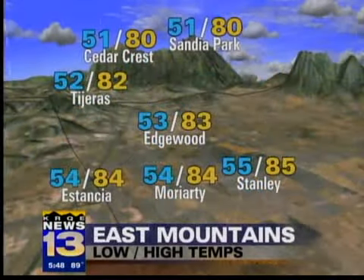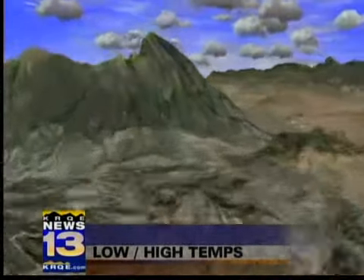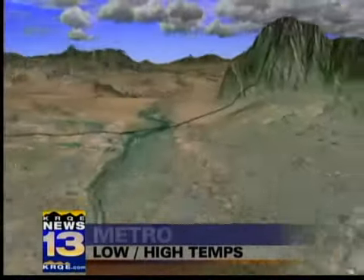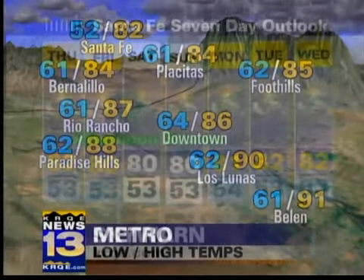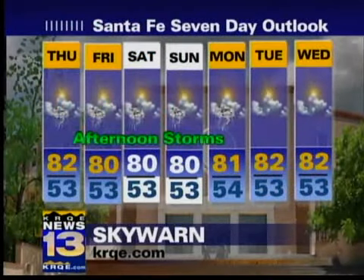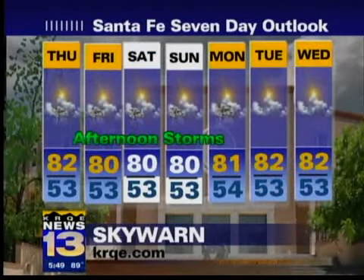Meanwhile, East Mountains, low 80s for tomorrow. Scattered storms and maybe some gusty east winds at times. Here in the Albuquerque area, we'll keep our temperatures a little cooler, with plenty of afternoon clouds and a few scattered storms a possibility for us as well. Same deal in Santa Fe — chance of storms each afternoon through about Monday.